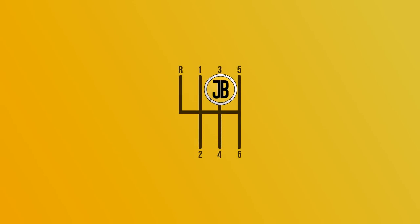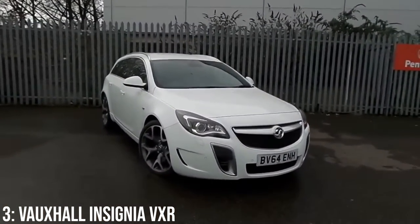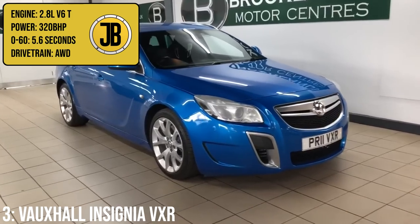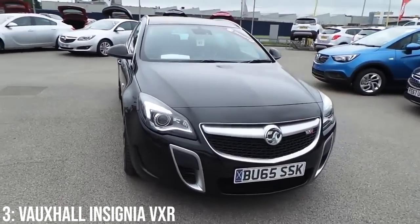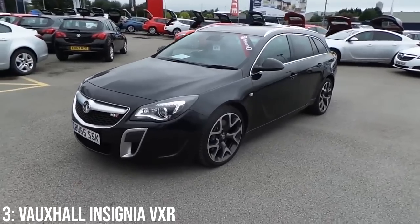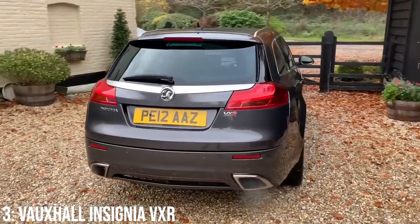Whenever I think of the VXR badge — or OPC if you're not in the UK — I think of the Astra or Corsa, and maybe the funnier ones like the Meriva, but rarely the Vauxhall Insignia VXR estate. That's a shame, because it comes with a 2.8 litre turbocharged V6 making 320 brake horsepower, taking it to 60 in 5.6 seconds — matching the Passat — also helped by all-wheel drive. The Insignia picked up where the Vectra left off, and has the same engine block as the older Vectra, with the stylings more reminiscent of the second Astra VXR.